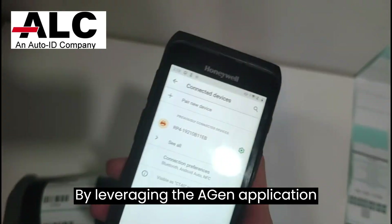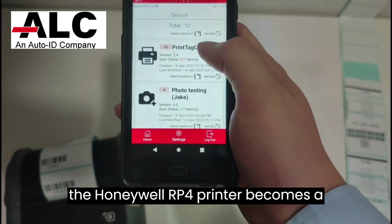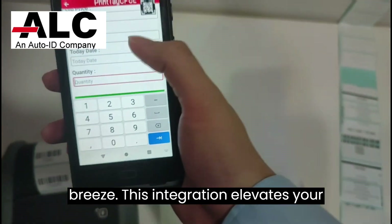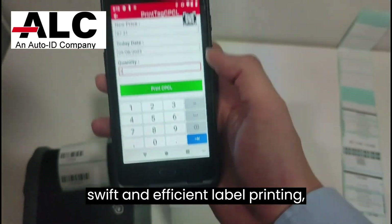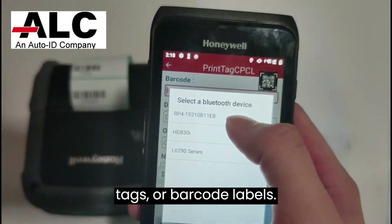By leveraging the Agen application, effortlessly connecting the CT45XP to the Honeywell RP4 printer becomes a breeze. This integration elevates your warehouse working process, facilitating swift and efficient label printing, whether it's for shipping labels, product tags, or barcode labels.